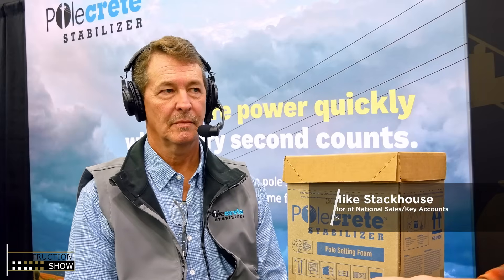Hello, welcome to the Construction Show. We have a product promo for BMK and we've got Mike Stackhouse. He is the director of national sales for BMK. Mike, welcome to the show. Thank you, glad to be here.